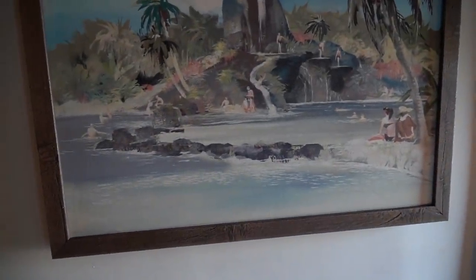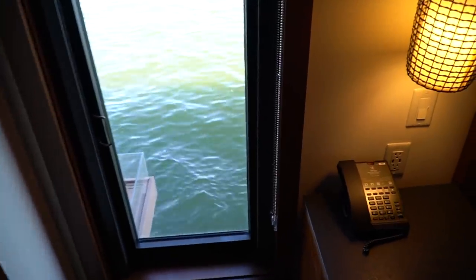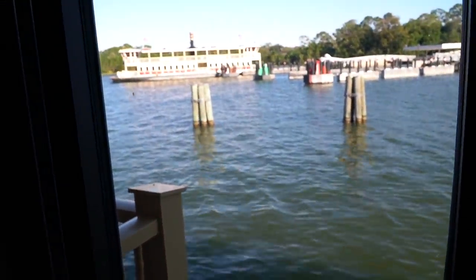Water everywhere in the master — very nice. You have an office area, a TV, and what looks like your closet. There's some more artwork too. I love the views here. There's a ferry boat going by!